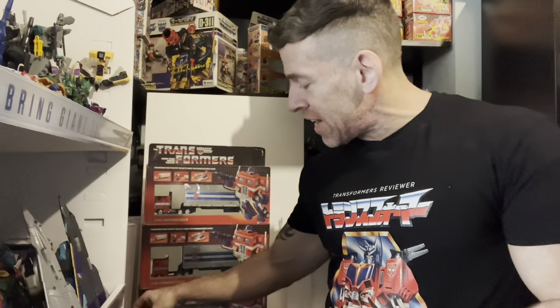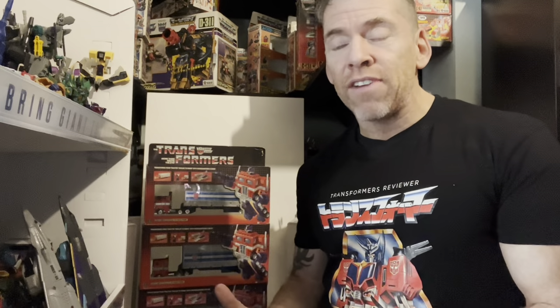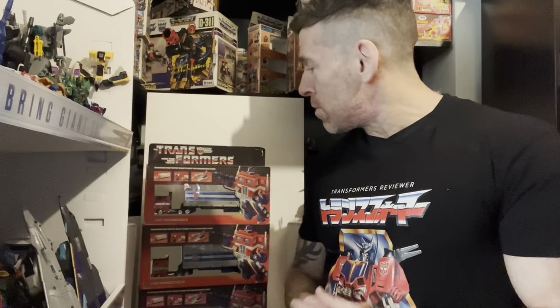In 1985 they started putting rub signs on figures to differentiate them from knock-offs and from Go-Bots, because Go-Bots were doing really well at that time. If a figure had a rub sign, it was an authentic Transformer. All three of these are pre-rub and are what I believe to be the rarest.